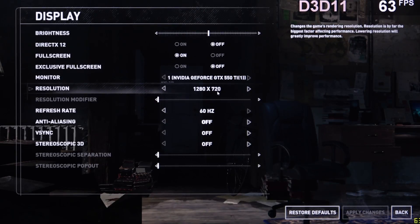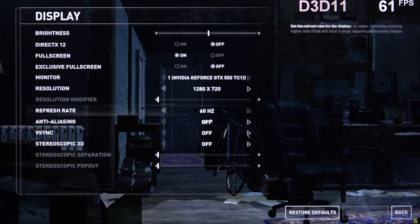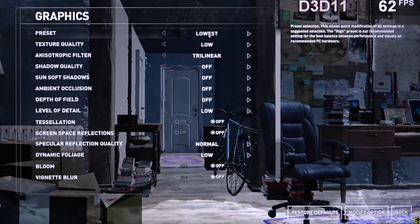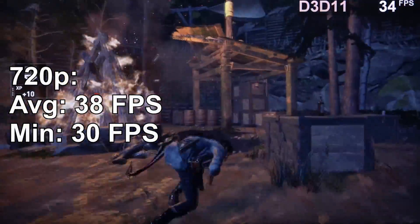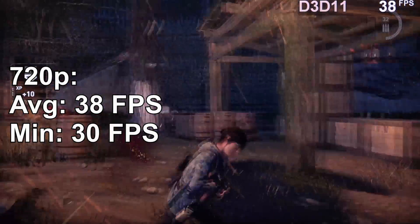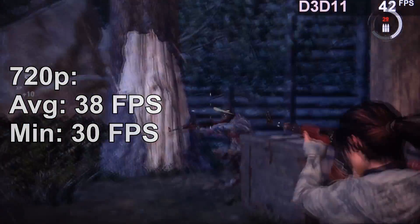Next up is Rise of the Tomb Raider. 720p again, DX12 disabled, and the preset set to lowest. At those settings I'm at about 38 FPS, which for this type of game doesn't make for a great experience, honestly.